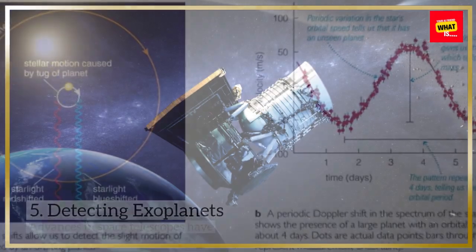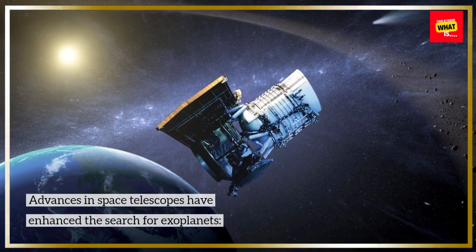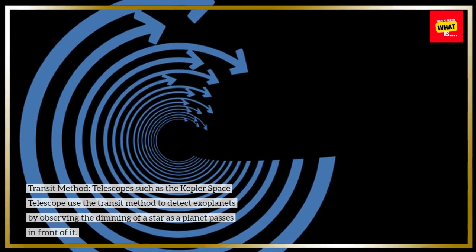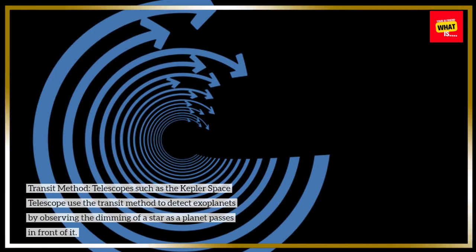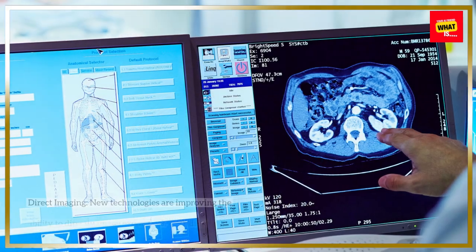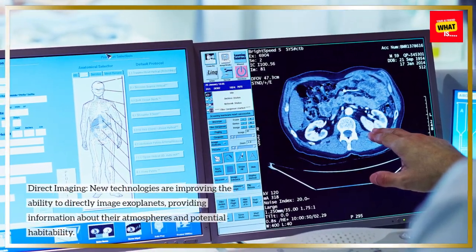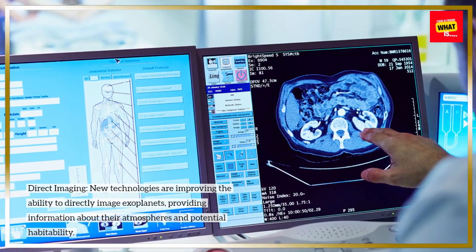Detecting Exoplanets. Advances in space telescopes have enhanced the search for exoplanets. Transit Method: telescopes such as the Kepler Space Telescope use the transit method to detect exoplanets by observing the dimming of a star as a planet passes in front of it. Direct Imaging: new technologies are improving the ability to directly image exoplanets, providing information about their atmospheres and potential habitability.